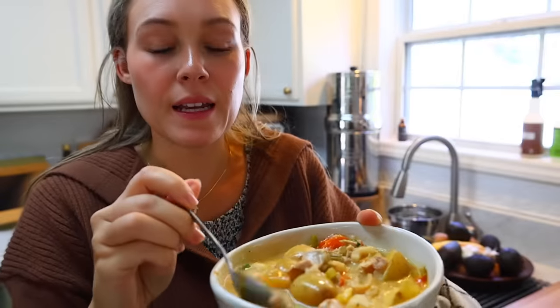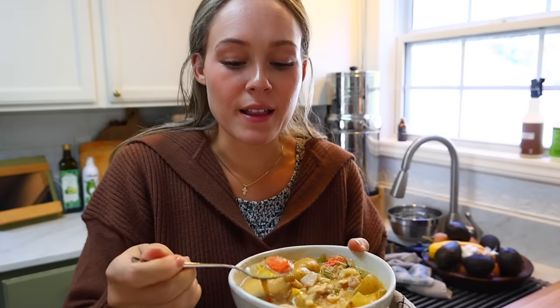I let the chicken stew simmer for a while and now we're going to go ahead and eat it — it's nice and creamy. Right at the end I added a little bit of half and half. If you wanted to make this entirely dairy free, you could cut out the butter, just do the oil, and finish with a little coconut cream or coconut milk. I went ahead and did regular dairy today and it's amazing. I think you guys are really going to like it.